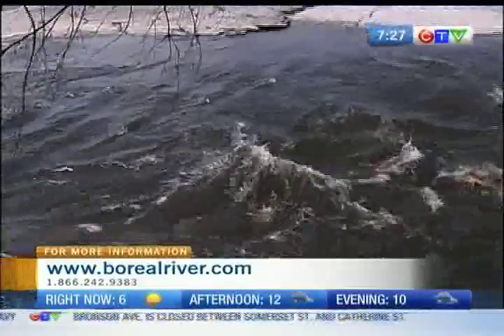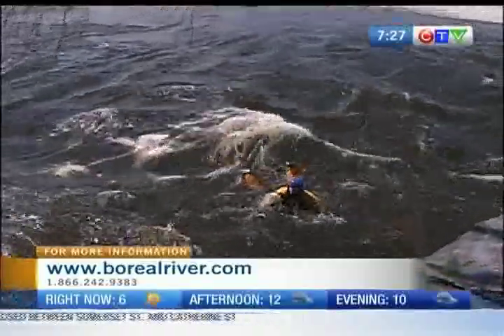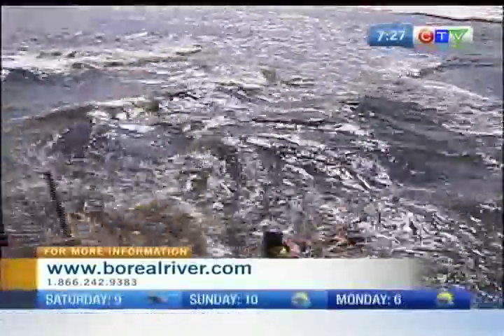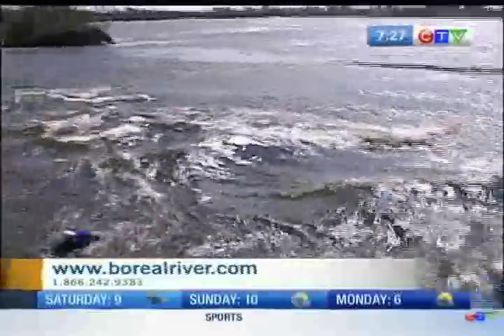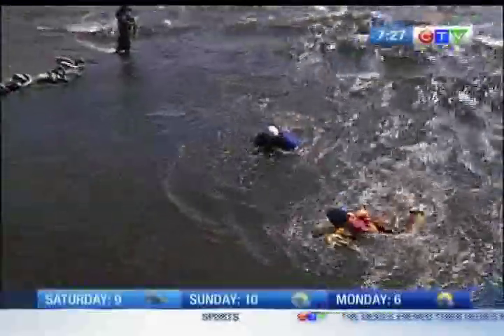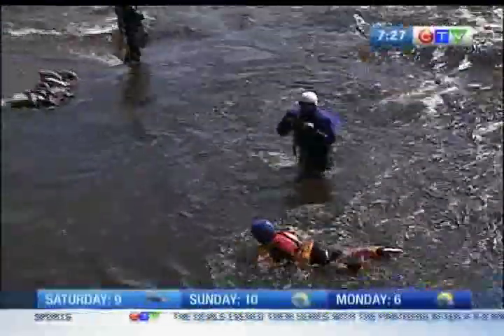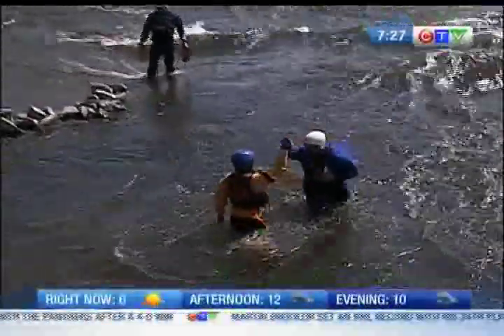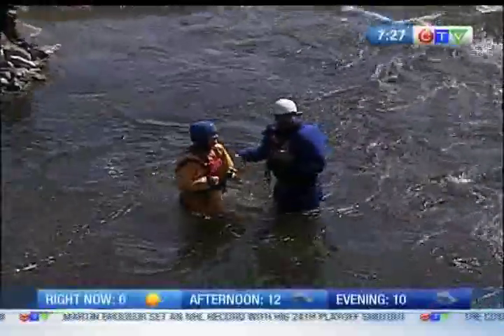Okay, stop there. And now swim hard. Swim, swim, swim — woo-hoo! Keep swimming, keep swimming. Yeah! Good job. Woo! You're in it. That was pretty good!